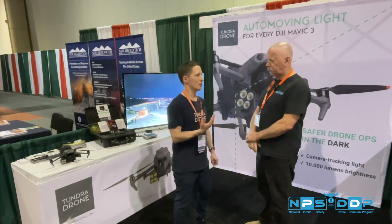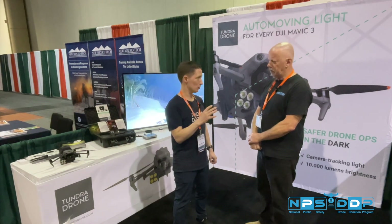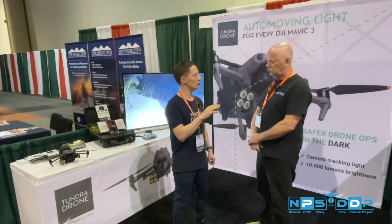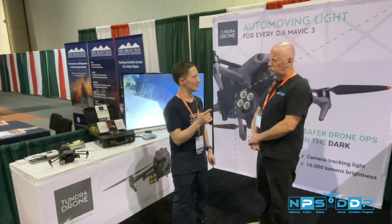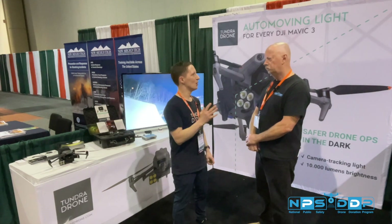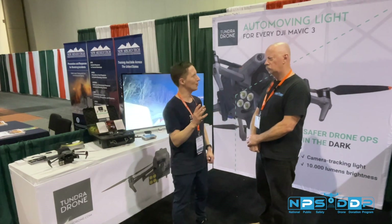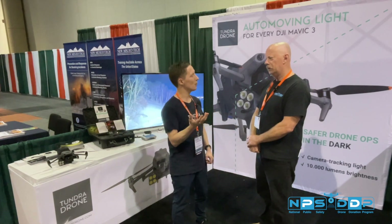We are currently focusing on the lighting system for the Mavic 3. It also works for the Mavic 2, both enterprise and prosumer versions. Here in the U.S. there's the politics about DJI and non-Chinese drones, so we're looking at what will be the main competitor for the DJI Mavic 3 drone — that's one possible way we could adapt our lighting.